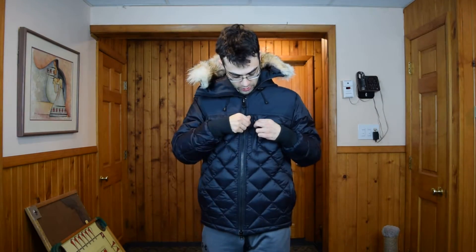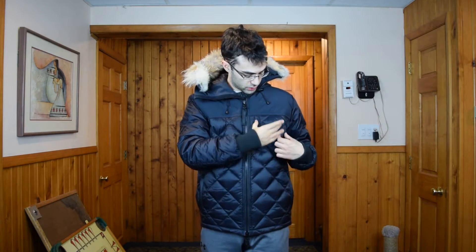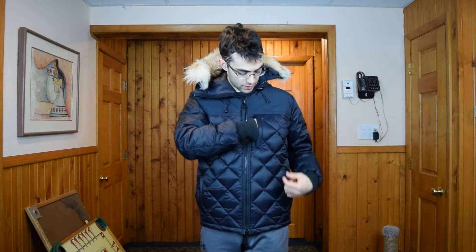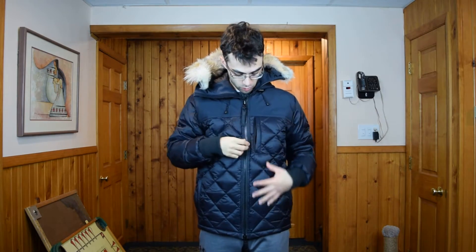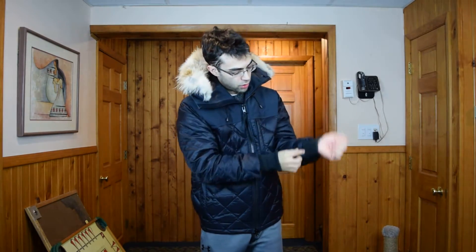On the front there is also a side zipper pocket. While it's only about four inches wide, it's pretty deep, so you can fit your phone or pretty much anything you need in there. The rib cuffs are heavy duty, so they will keep the cold and wind out at your arms.